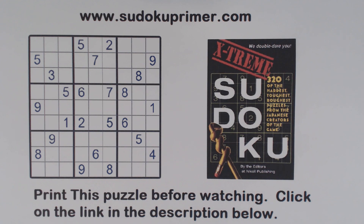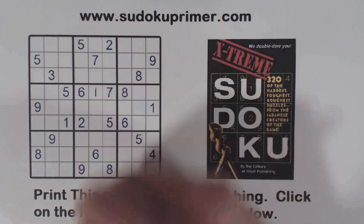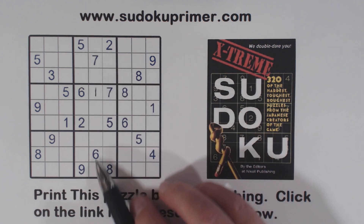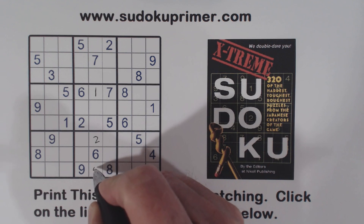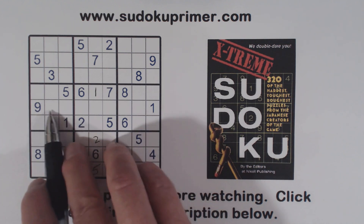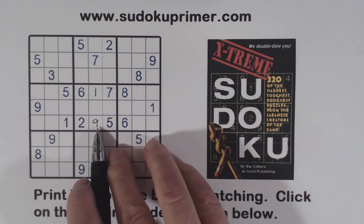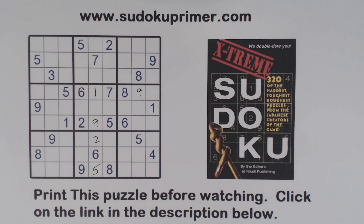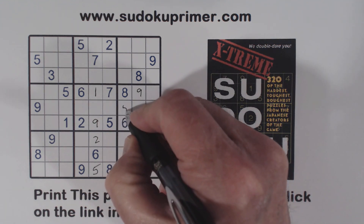Let's get to work. We'll start with some easy ones like we always do. There's one one, and that's a one. Here's a 2-2-5-5, so these are two-five twins. With that five there, we can fill in the two and the five. There's also a nine right here because we've got a nine in the middle row. Then we've got nine, nine there and a nine here, so that makes that a nine. Now we've got a five here, five here, and five there, so that's a five.